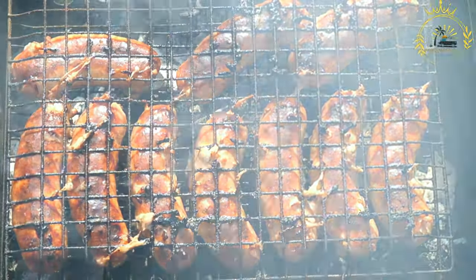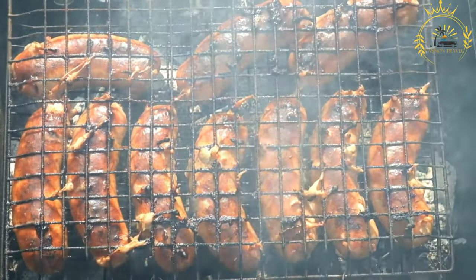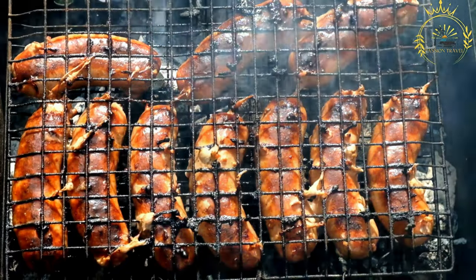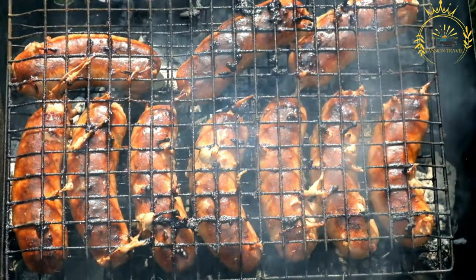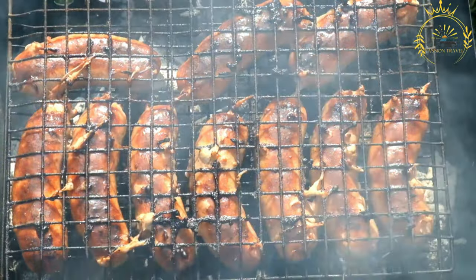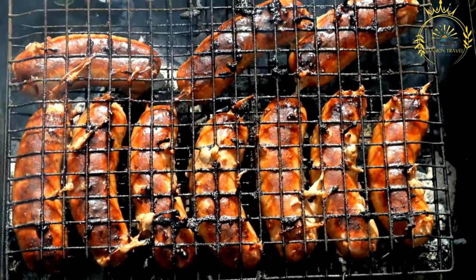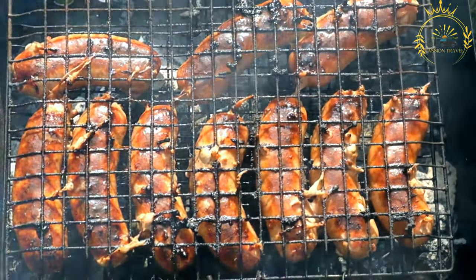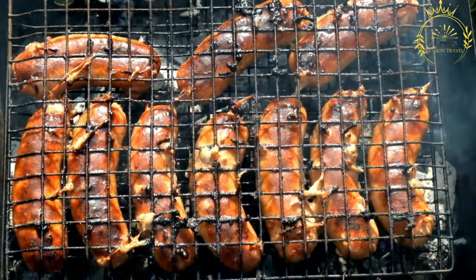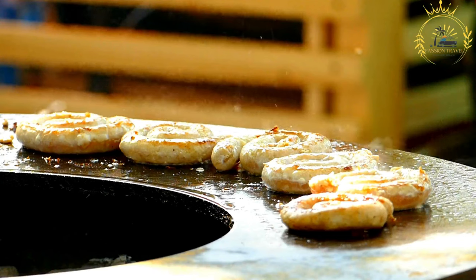Here's how sausage rolls are typically made. Ingredients: puff pastry — store-bought puff pastry sheets are commonly used for convenience, although some bakers make their own pastry from scratch. Sausage meat: a mixture of ground pork or beef, often seasoned with herbs and spices. Various seasonings can be added, such as salt, pepper, garlic, and herbs like sage or thyme. A beaten egg is used to brush the pastry before baking, giving it a golden, shiny finish.